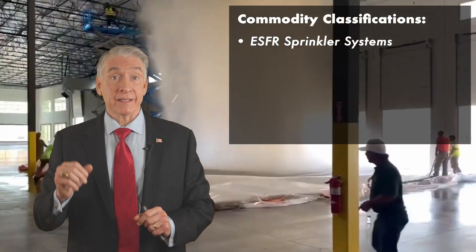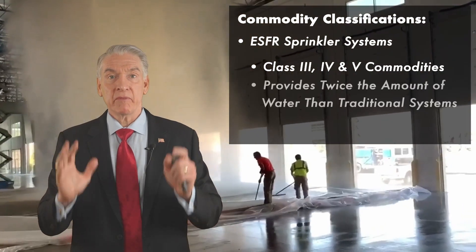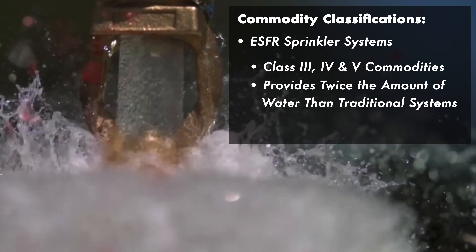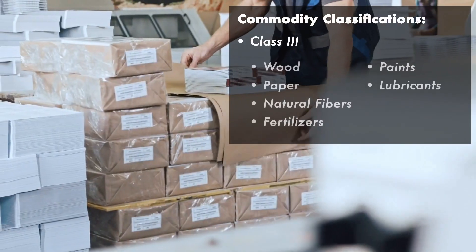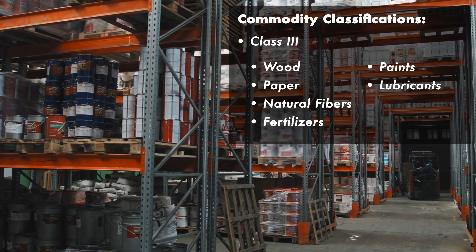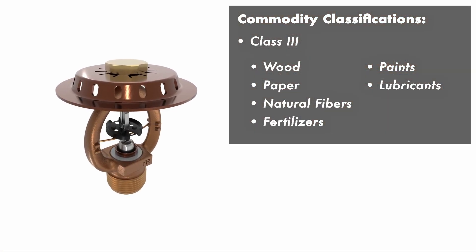ESFR sprinkler systems are used for Class 3, 4, and 5 commodities. They provide at least twice the amount of water that traditional wet sprinkler systems do. For Class 3 products — such as wood, paper, natural fibers, fertilizers, paints, and lubricants — you may be able to get away with Class 3 ESFR sprinkler systems, and that will help you narrow down which sites to even consider.